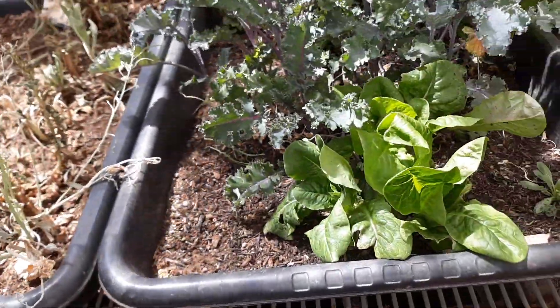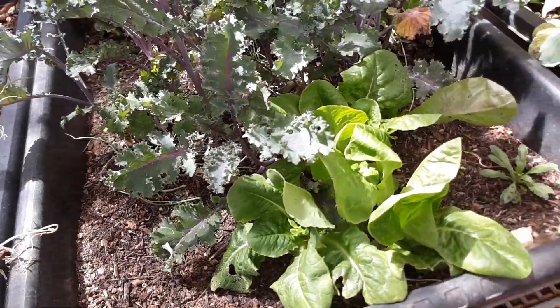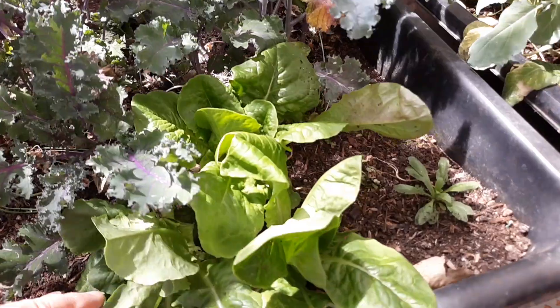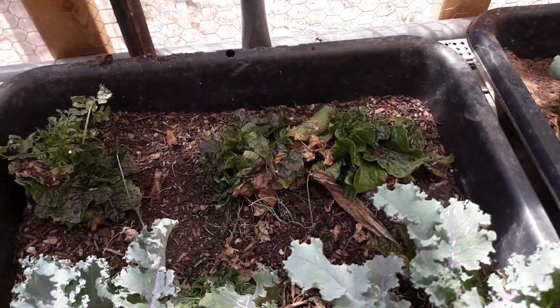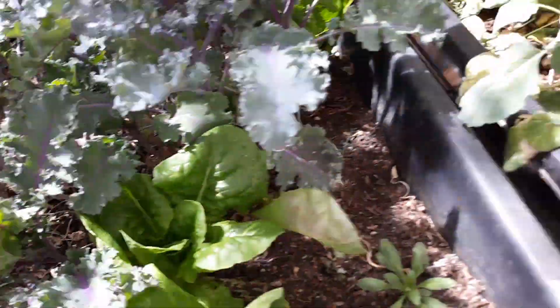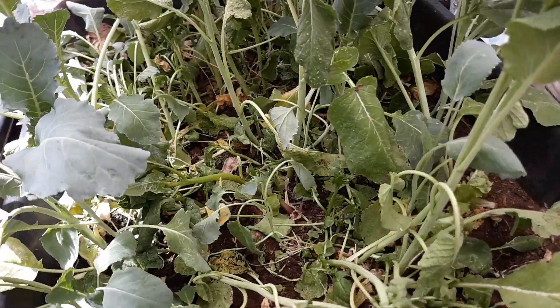This here I'm just letting go — I'll probably turn it and redo it later on. Got some more scarlet kale, some lettuce back there. I planted a few onions and they're coming up.